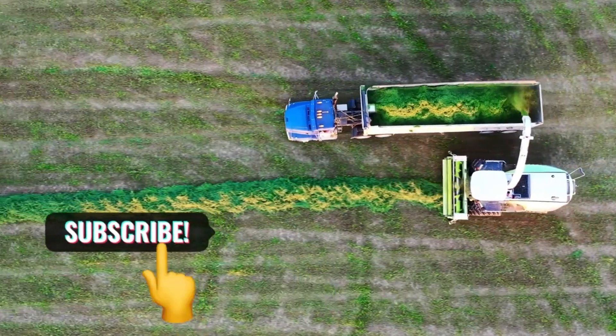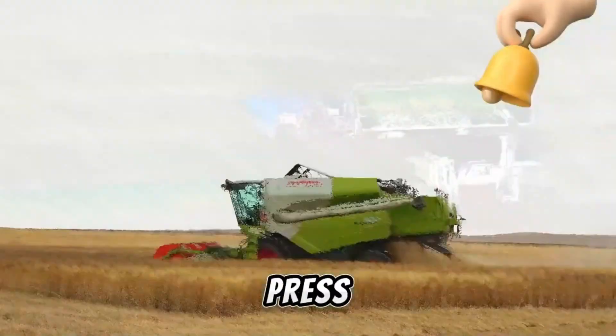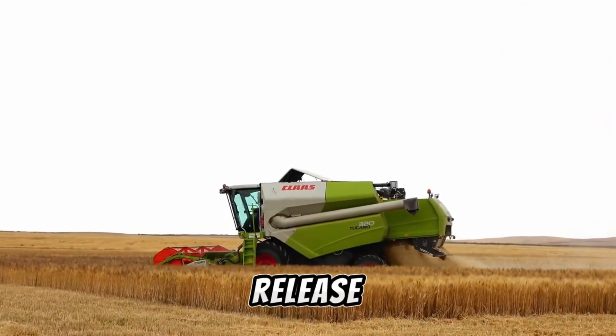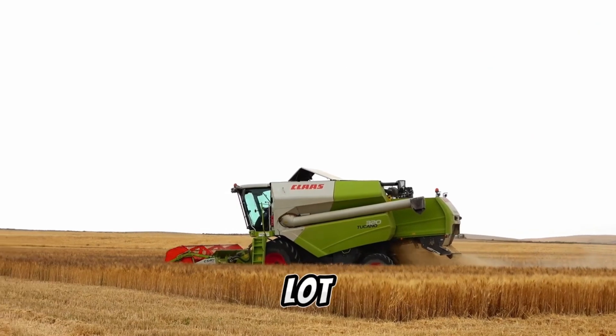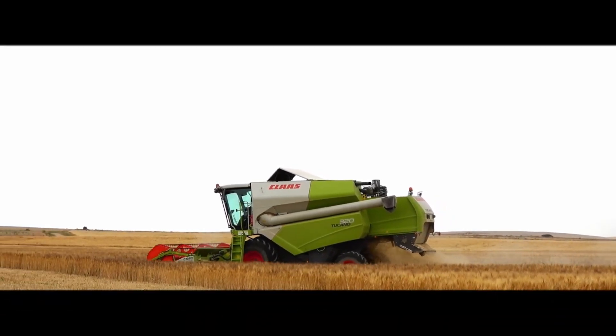Don't forget to subscribe to TechMinds for more exciting content like this! Remember to press the bell icon to receive notifications whenever we release new videos. Your support means a lot to us — stay tuned for more tech insights and updates. See you in the next video!